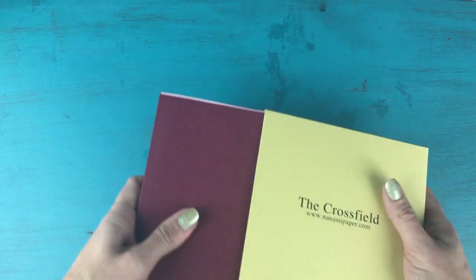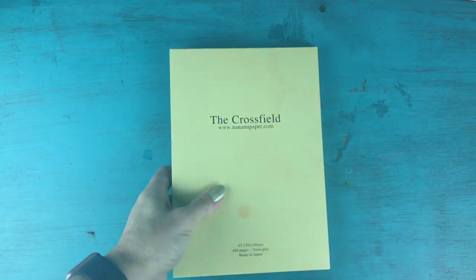On the Tomoe River paper, fountain pens write beautifully — there's a lot of shading and definition in the different inks, and no feathering whatsoever. Flipping it over, this paper does ghost a lot due to its extremely thin nature, but the fact that ink does not bleed through despite being so thin is a marvel. If ghosting bothers you, you might decide to just write on one side. It's a really simple, minimalist notebook and I love that it comes in a little craft sleeve.